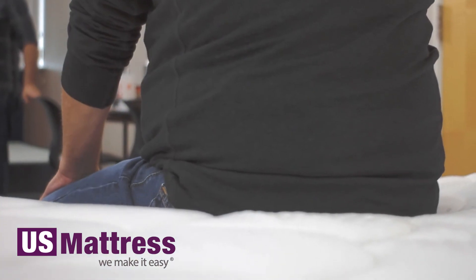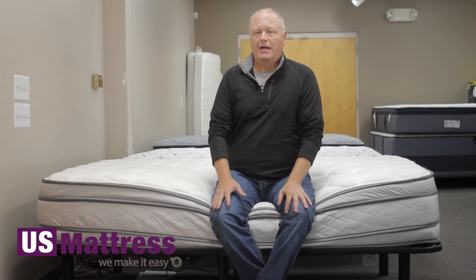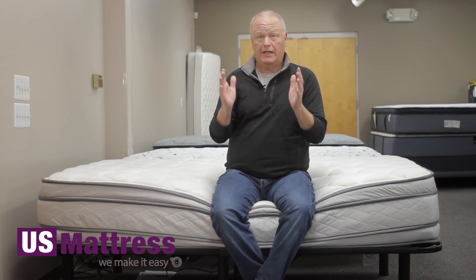Overall, I like this mattress. Great edge support. Very good support on my back and my side. No pressure points anywhere on my body. This mattress seems to be in the middle of the comfort scale — not too hard, not too soft. If you're my body type and you're looking for that comfort, I think this would be a really good choice.